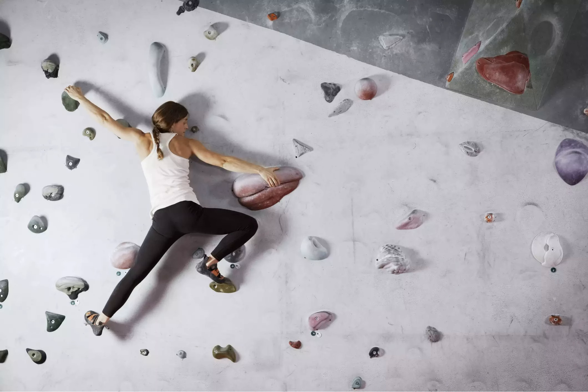Another indoor playground option for adults is the Little Rock Climbing Center. They have massive rock walls you can climb, and they'll show you how.